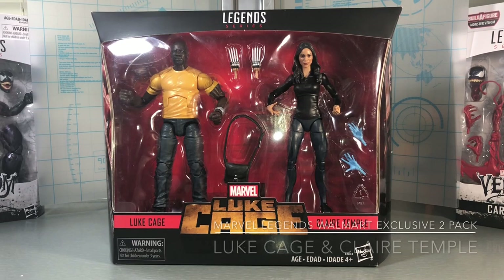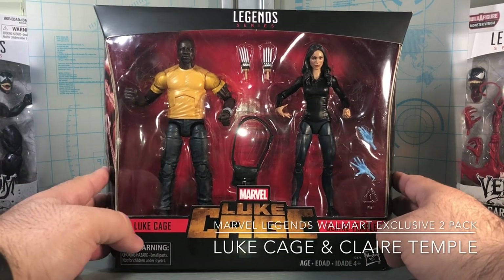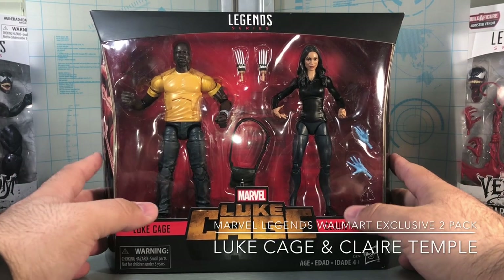MCU Collector here with the next video. We have the Hasbro Marvel Legends series Luke Cage Walmart exclusive 2-pack with Luke Cage and Claire Temple the Night Nurse. This is of course the MCU figures — lots of collectors do not care for MCU figures, but I on the other hand absolutely love them.